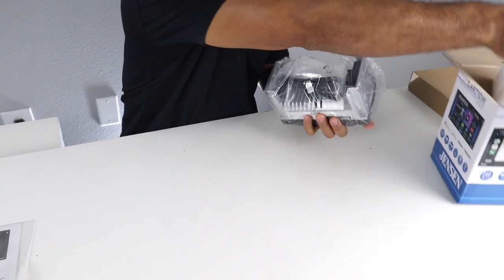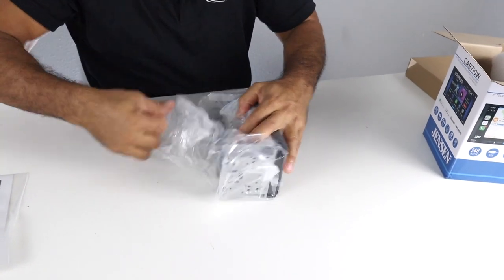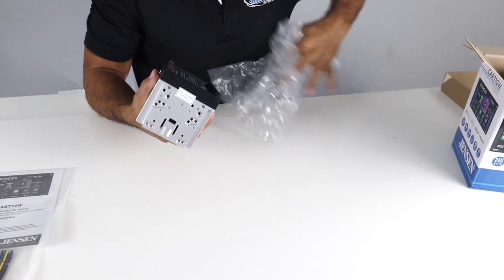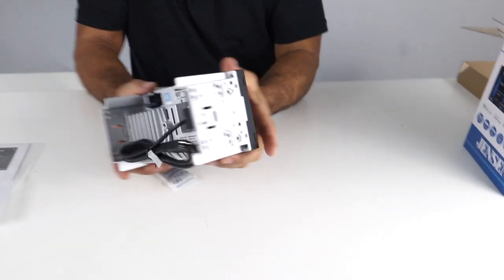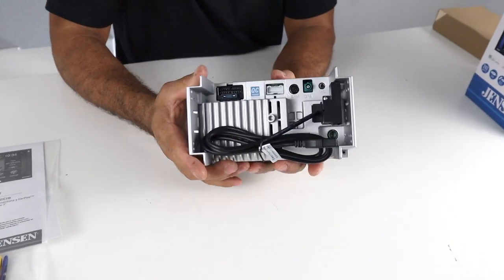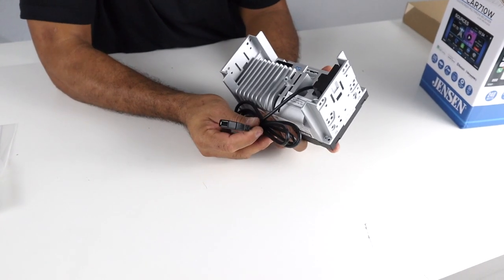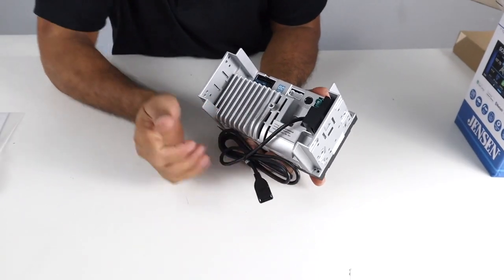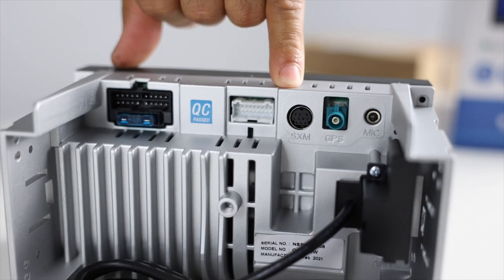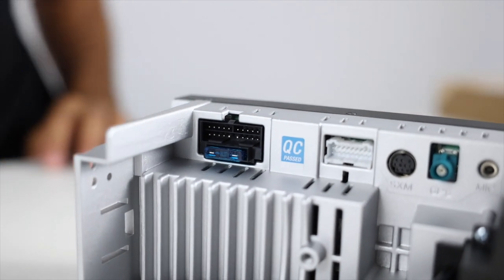Here's the head unit. It's kind of a unique design you don't see on any other radios except Jensen — it's a shallow mount that recesses inward with brackets on the outside. On the back you have your USB input, antenna input, mic input, GPS antenna input, Sirius XM port, a plug for the RCAs, and the connector for power, ground, and speaker wires.